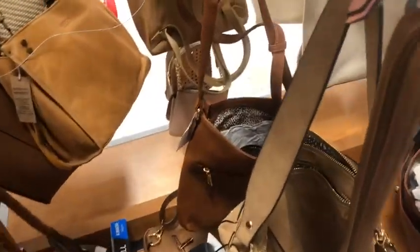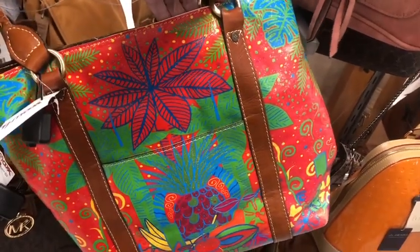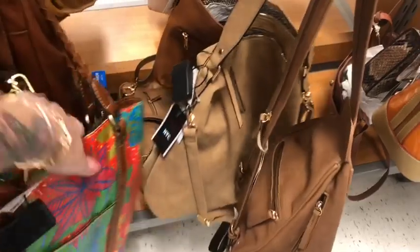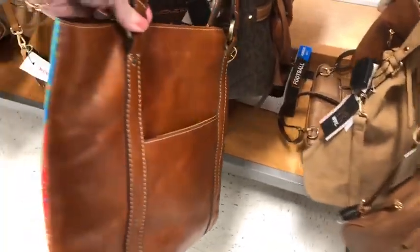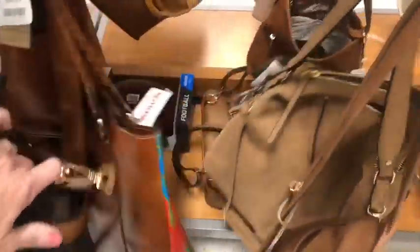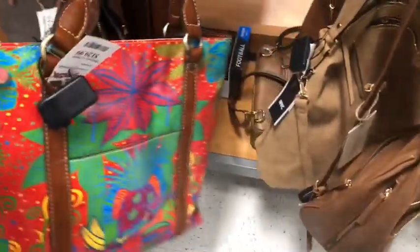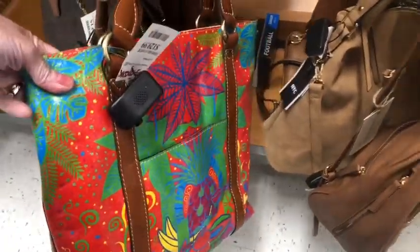Wow, what is this colorful little guy back here? Looks like it might be a Patricia Nash. Holy cow, I haven't seen that one before. But yes, that is a Patricia Nash and it is $130. Some serious color on that. I'm not fond of the really fluorescent colors though — not my thing. But hey, you know somebody's going to love it.